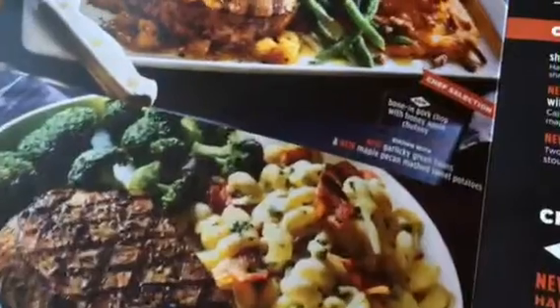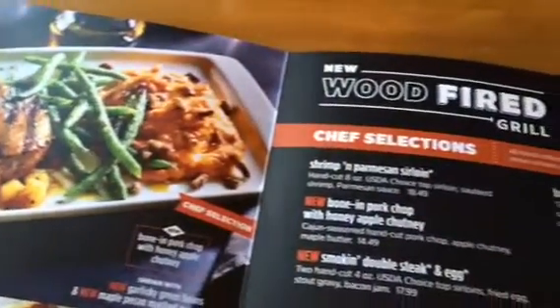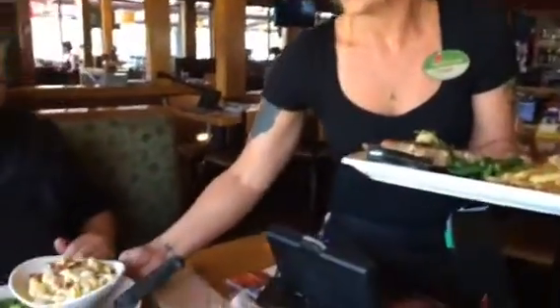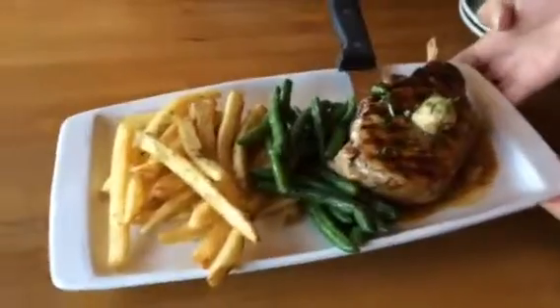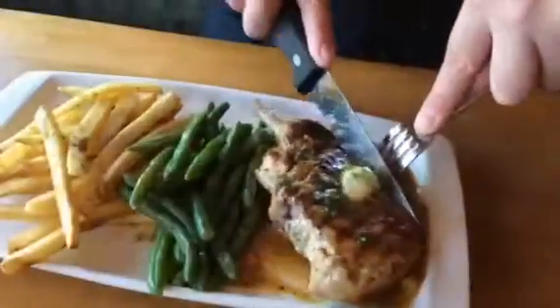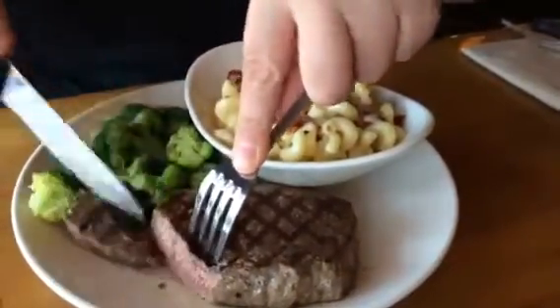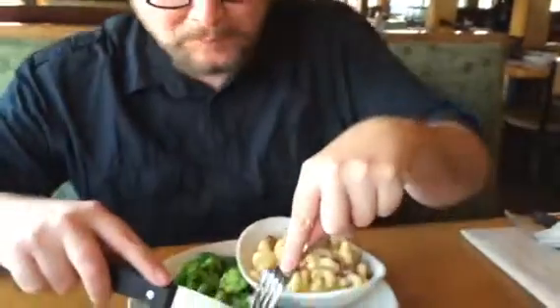We got a new menu here at Applebee's. Look how great this looks. Beautiful. That's awesome. That pork chop — the hand-cut pork chop here at Applebee's — amazing. One of the best pork chops I've ever had.